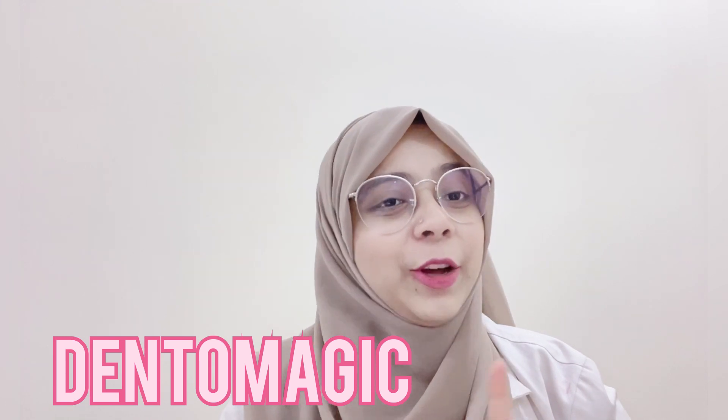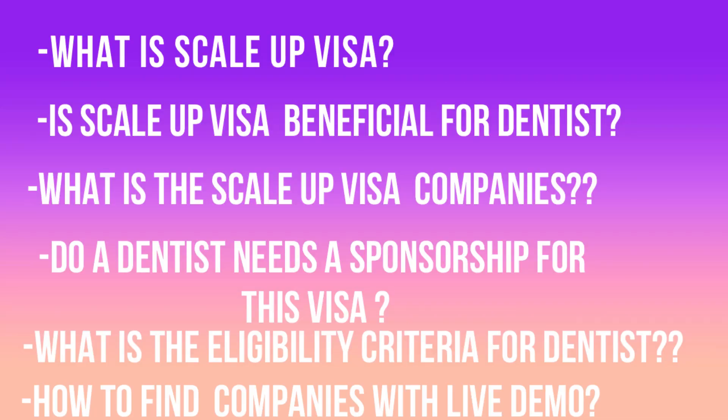Hello, Assalamu Alaikum everyone. My name is Dr. Ninda Sheikh from Dental Magic. If you're new here, welcome; if you're already a Dental Magic family, welcome back. Today in this video I will be talking about the most important topic — the Scale-up Visa — covering: what is the Scale-up Visa, is it beneficial for a dentist, what are the Scale-up Visa companies, does a dentist need sponsorship, what is the eligibility criteria, and how to find Scale-up companies with a live demo for a dentist.